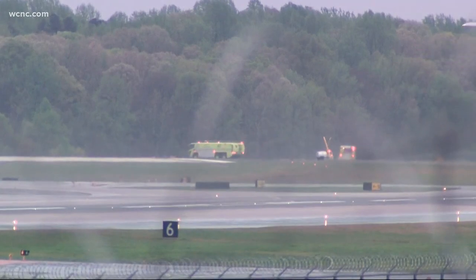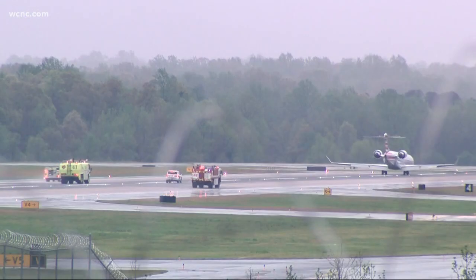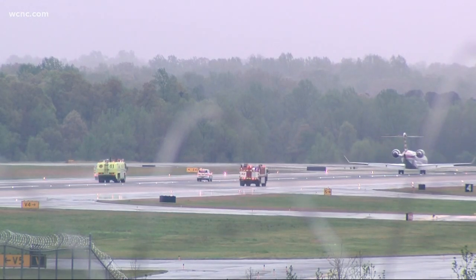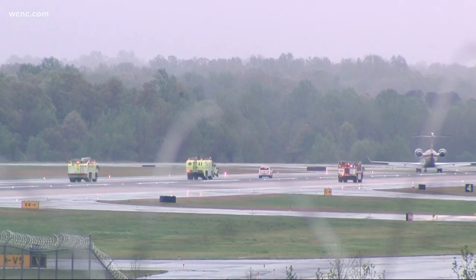Officials saying that a PSA flight was forced to land after mechanical issues. Our cameras were rolling as emergency vehicles waited for the plane to touch down. A couple of crews going in to check the cockpit for a smell.